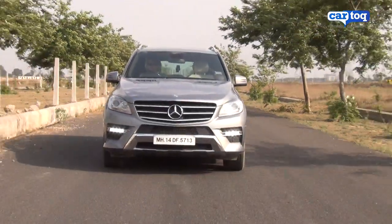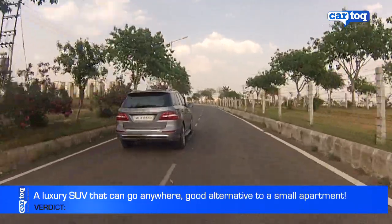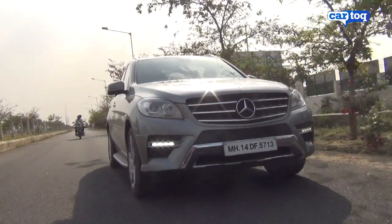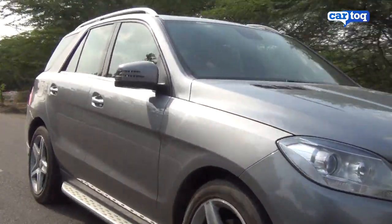The question is, if you had to choose between an M-Class and a small apartment, which would you pick? Well, my money is on the M-Class. You could live in it all day long. It's the ideal vehicle for someone who wants a go-anywhere luxury SUV that's as much at home in the city as it is in the countryside.